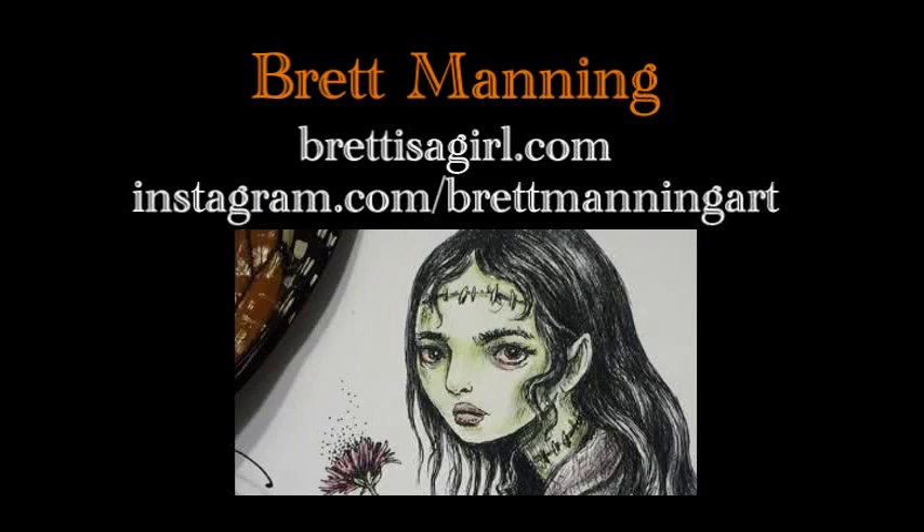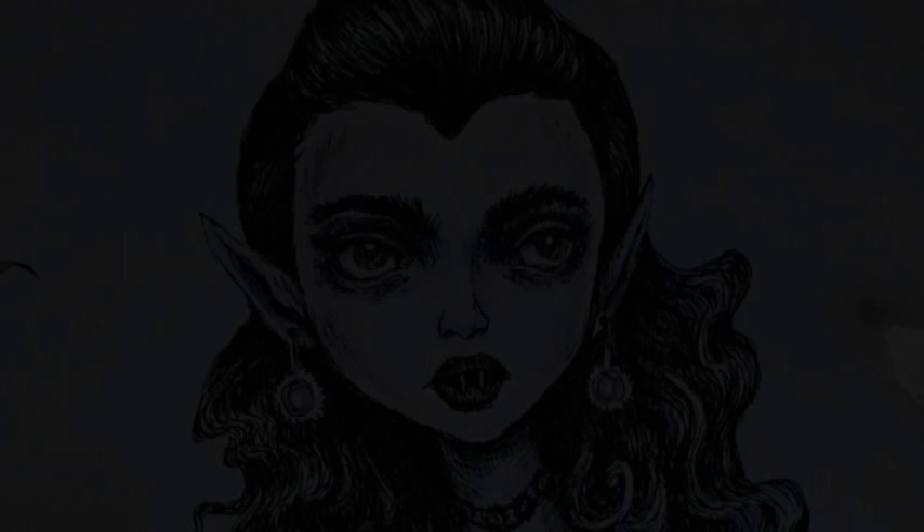Brett was another amazing artist to watch every day of the month of October for her incredibly detailed traditional ink and watercolor art.